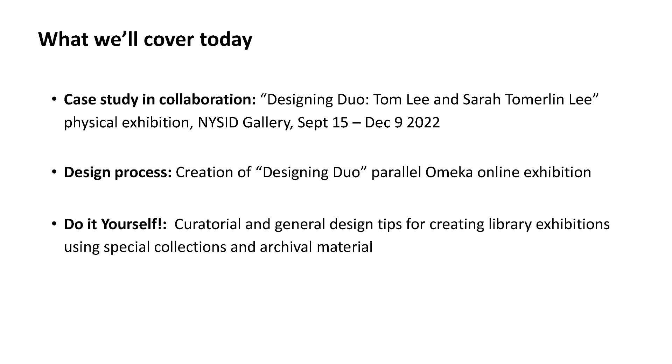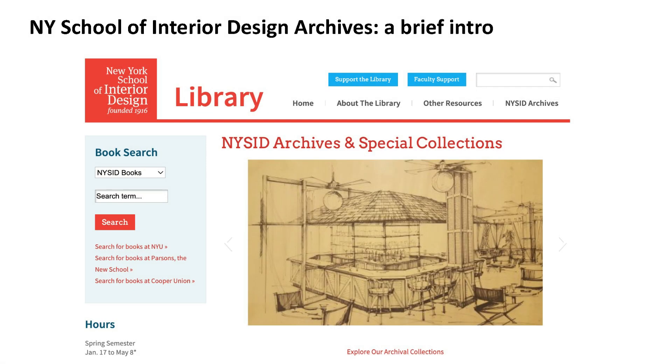By way of explaining the New York School of Interior Design archives: the archives were founded in 2013, relatively recently. It was really about pulling together material to celebrate NYSID's centennial in 2016. They were going to have a centennial publication, and so the archives were created by gathering material from around the building that documented the 100-year history of the school.